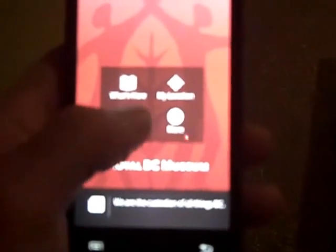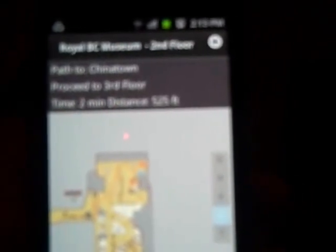What's really cool too is we have these directions. So based on my location, maybe I want to know how to get to the Chinatown exhibit. It quickly creates a path and tells me I need to proceed up to the third floor. It's going to take me about two minutes and I have to go 525 feet. And on the map it shows me a little path of the route I have to take. How cool is that?